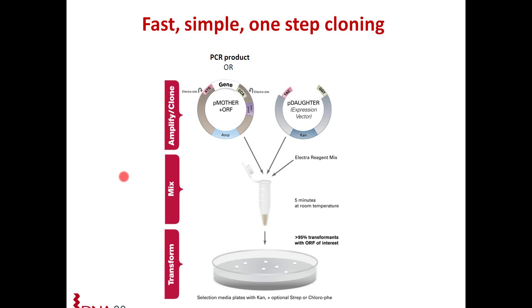Before we go into details, shown here is an overview of how the whole cloning process works. You have your cloning vector, which we call the P mother vector, which contains your gene of interest or open reading frame. You can also use a PCR product. You mix it with an expression vector, which is your daughter vector, and it contains compatible overhangs to your open reading frame. You have your electro-reagent mix, so you mix the three components together in a single-tube reaction. You incubate for five minutes at room temperature, transform into competent E. coli cells, and plate the transformation onto selection media with either a single selection antibiotic — in this case kanamycin — or optionally with counter-selection markers. You incubate overnight, and greater than 95% of your transformants will contain the open reading frame of interest. The reaction is really fast and efficient.